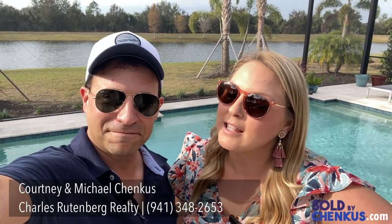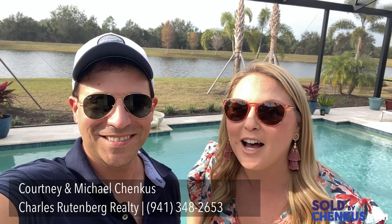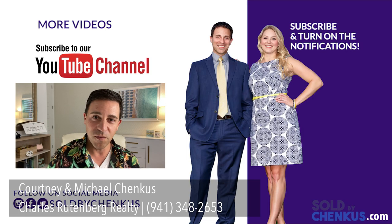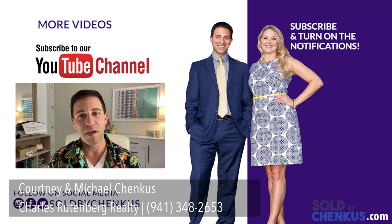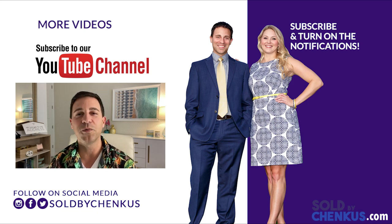We hope you enjoyed this behind-the-scenes look at how we care for our pool, some updates on pools in general, and all the information from a few years ago — and that you enjoyed looking at our little piece of paradise. We still love it. We're not going in today because it's a little cold, but we'll use it all summer long. Thanks for watching. I'm Courtney, I'm Michael with Charles Rutenberg Realty here in Lakewood Ranch, Florida, and we'll see you next time. And if you found this video helpful, don't forget to subscribe and click the thumbs up button below.